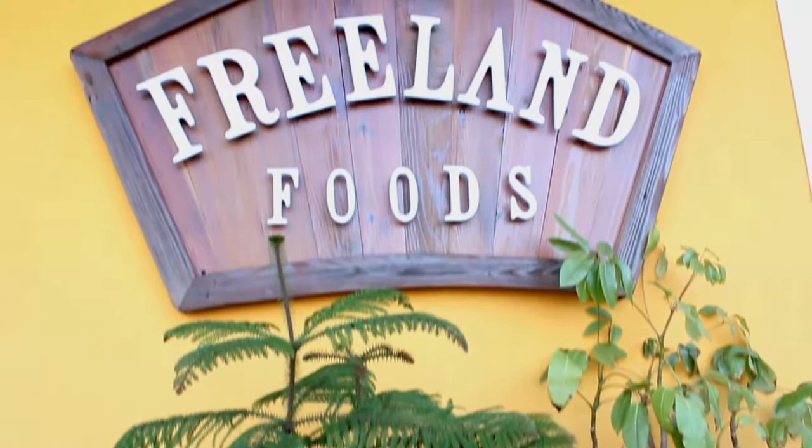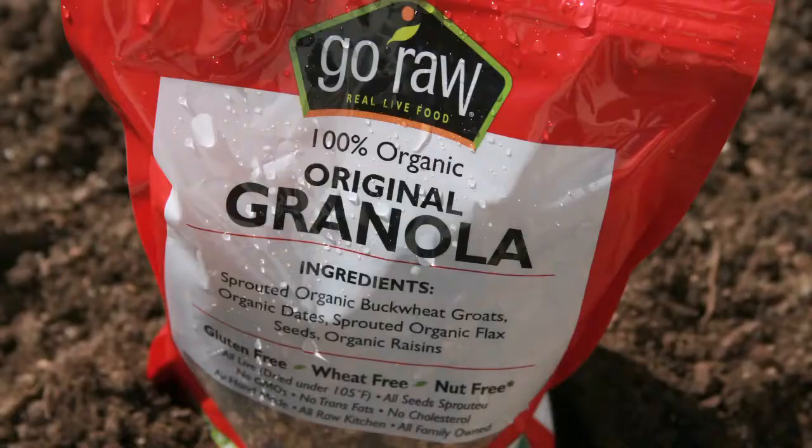My name is Robert Freeland. I'm the founder, owner, and CEO of Freeland Foods, and we manufacture a line of products under the name Go Raw.